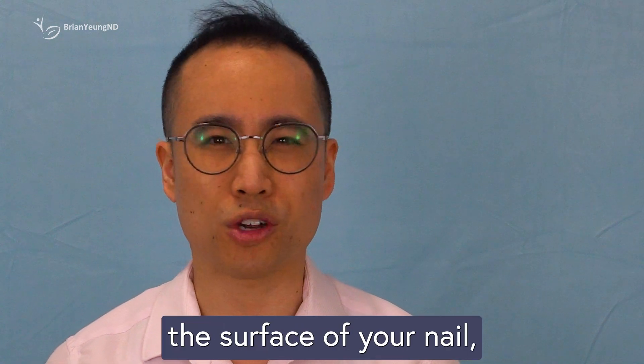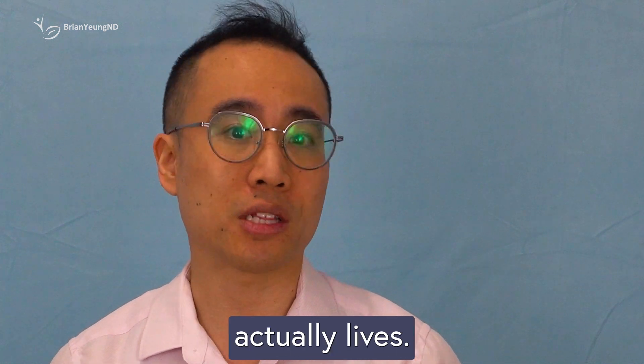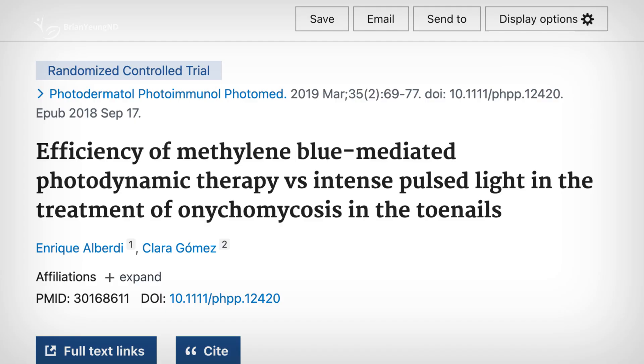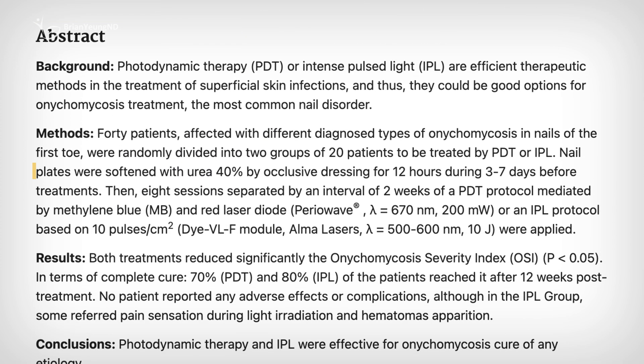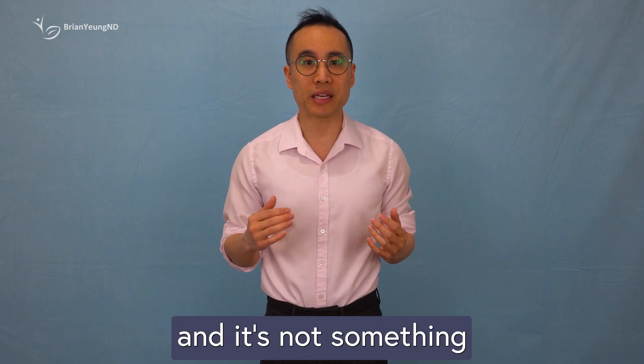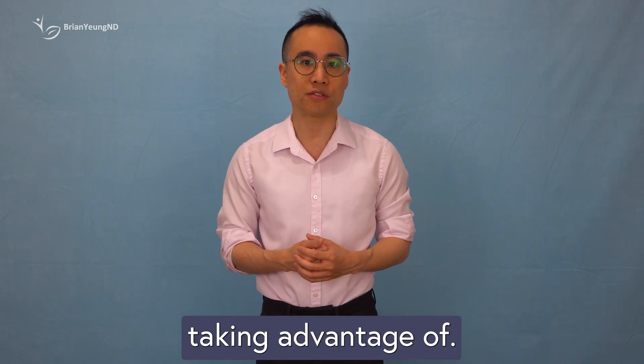These cheap lights may warm the surface of your nail, but they aren't reaching the deeper layers where the infection actually lives. And there's more to clinical treatment than just light — in the study, nails were pre-treated with 40% urea cream for several days to soften the nail plate, helping the light penetrate deeper. That's a crucial step, and it's not something any of these at-home products tell you to do, or are even capable of taking advantage of.